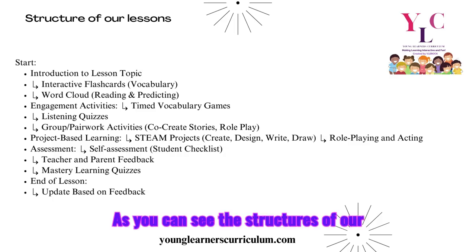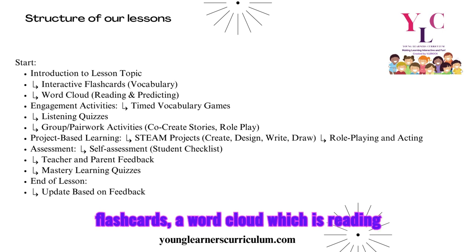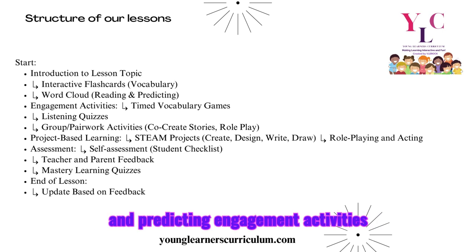As you can see, the structure of our lessons begins with an introduction to the lesson topic, interactive flashcards, a word cloud — which involves reading and predicting — and timed engagement activities, which helps them with testing later on, as well as listening activities.